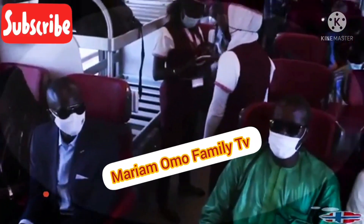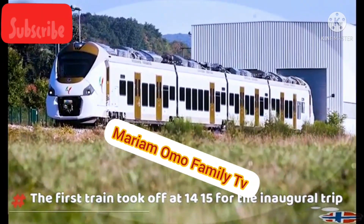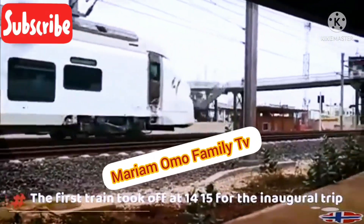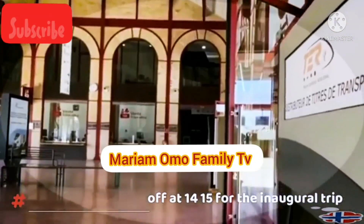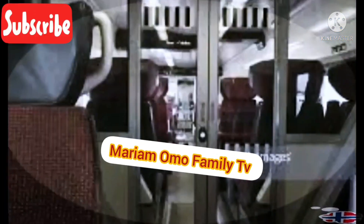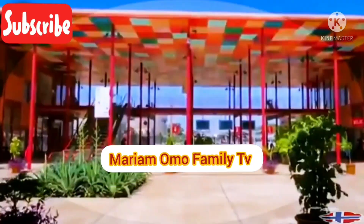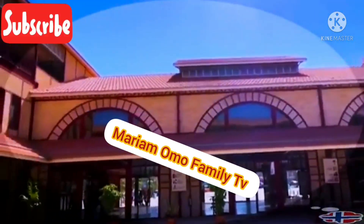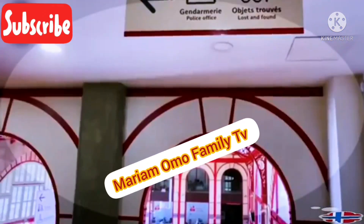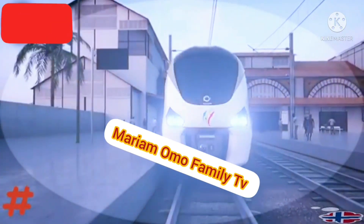Dakar, which accounts for 0.3% of the national territory, holds one-fifth of Senegal's 17 million people and almost all of the country's economic activities. Traffic jams cost the city 99.7 billion CFA francs, or 152 million euros, every year, according to a recent study by the Government Information Office. According to President Sall, all Senegalese citizens deserve to travel in comfort and safety, controlling their time with a mass transport system that meets the best international standards.